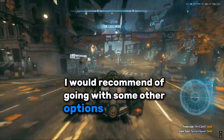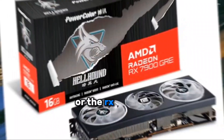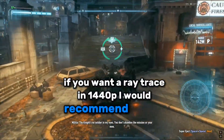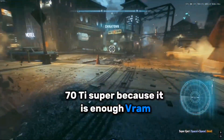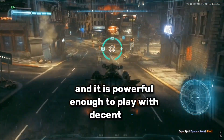But if you're going to hold on to your card for a couple of generations, I would recommend options like the RX 7800 XT or the RX 7900 GRE. If you want to ray trace at 1440p, I would recommend at least the RTX 4070 Ti Super, because it has enough VRAM and is powerful enough to play with decent FPS.